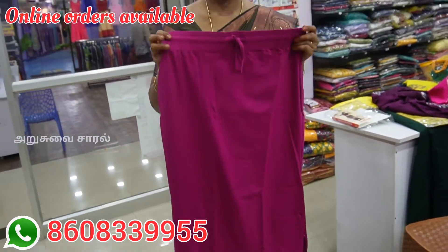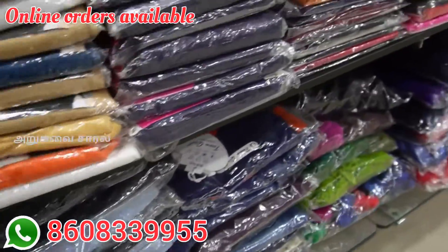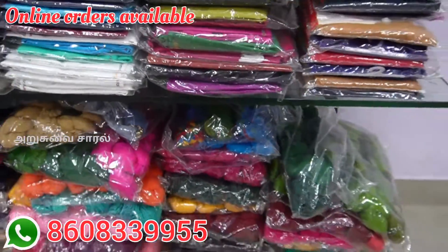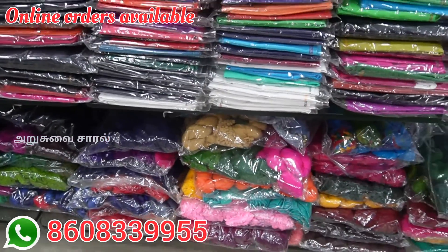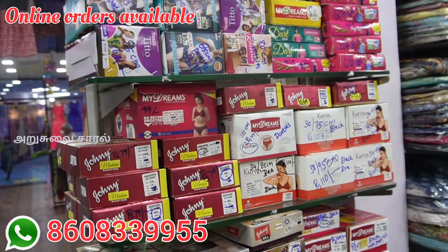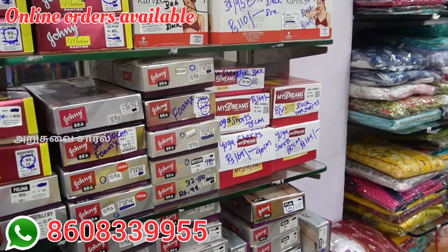If you look at the colors, you have all shades. For girls, you have all shades to choose from and wear. This is available in 3XL size as well as 2XL size for all shades. If you look at the accessories and sizes, you have all shades available.